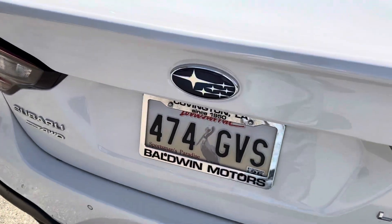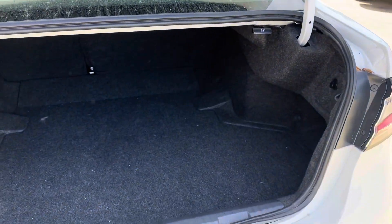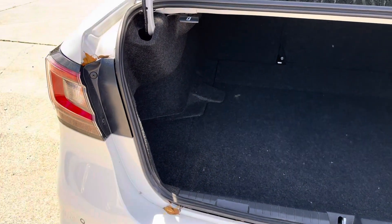Coming to the back — ignore the plate, that is our temporary plate. We pop this open and we see that we have plenty of trunk space in the back of our Legacy.